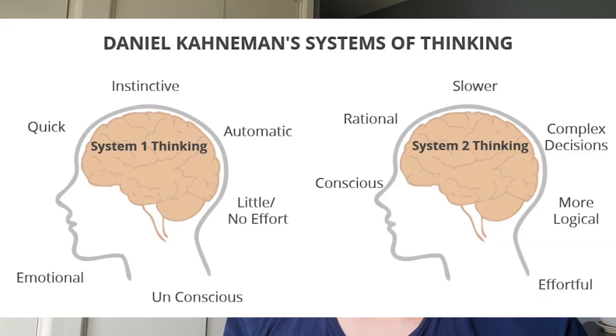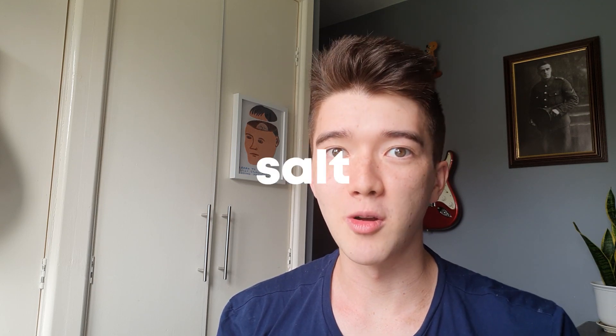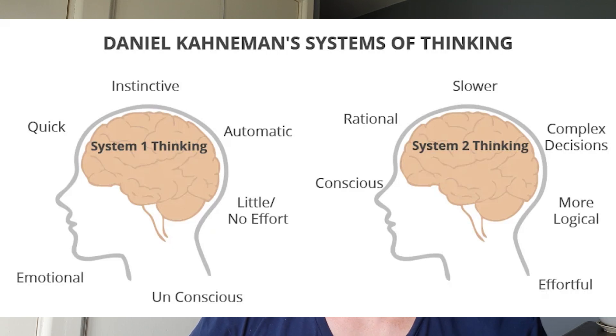Nudging capitalises on what Daniel Kahneman calls system one thinking — the automatic, subconscious thinking, like when you're asked to complete the phrase 'salt and...', or you automatically orient towards the source of a loud noise. Often when we're making a decision, we don't have time to fully utilise system two thinking, which is slow, deliberate and conscious. So this leaves the door open for us to be nudged.